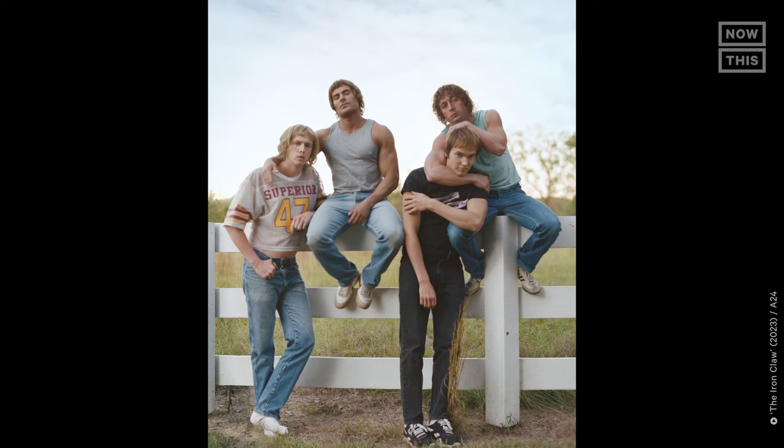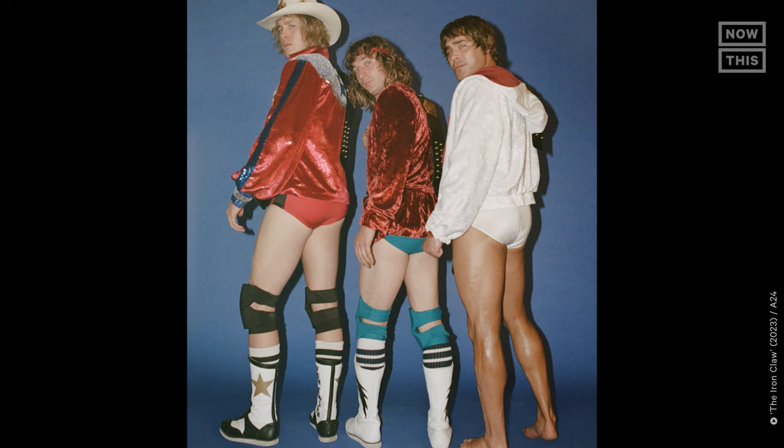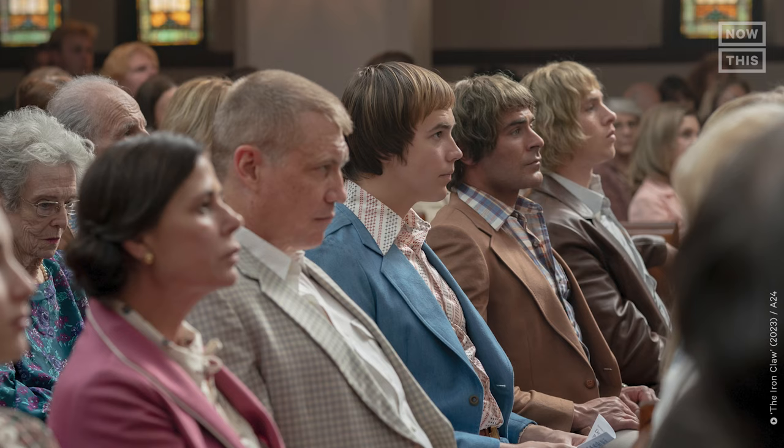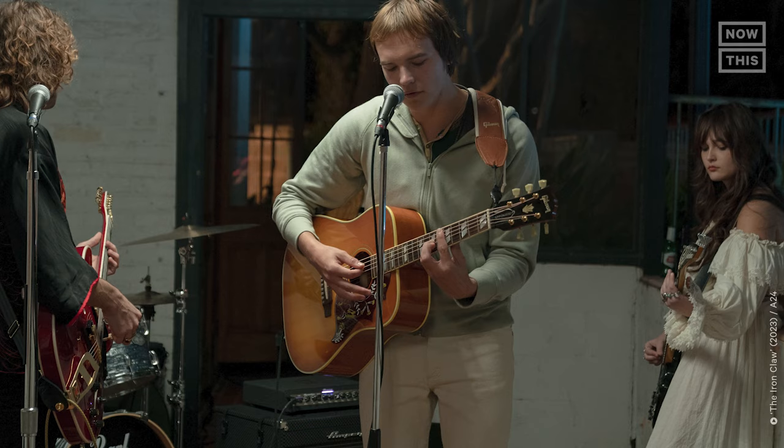It really was a fun, exciting challenge every single day — and not to mention that these guys are playing real people. When you were doing research for how these wigs have to look, how much did you pay attention to reference photos of the actual Von Erich brothers? I absolutely dove into the Von Erich brothers. Whenever I've done other biopics before, it's just so important because you're portraying somebody and they're still alive — they're gonna see it. The hair wasn't necessarily good because true 80s hair didn't look like polished, well-styled hair.